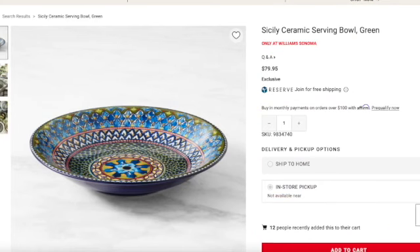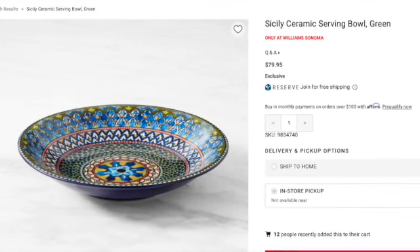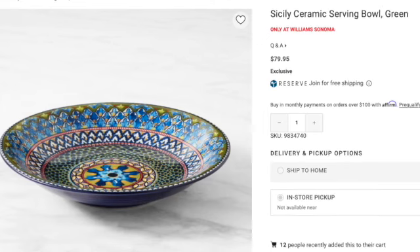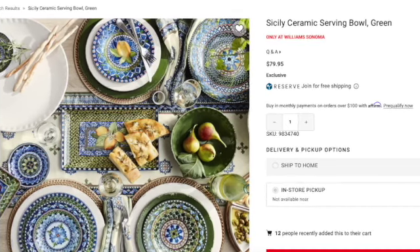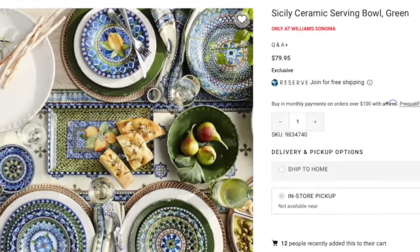Next up, we have the Sicily Ceramic Serving Bowl, made in Italy. It's $79.95, 12 and three-fourths inches in diameter, two and a half inches high, and it holds 61 ounces — not quarts, just 61 ounces. I think this one would be good as a spaghetti bowl — like if you're serving pasta or a rice dish, it would be really good for that. I put it on my list because of how colorful it is. The color is really pretty, but it's not as multifaceted as I would like. Still, it's wide enough — about a ruler size in width.